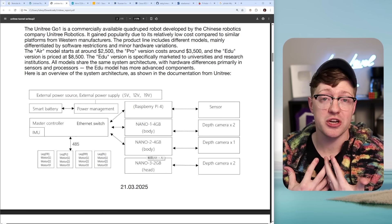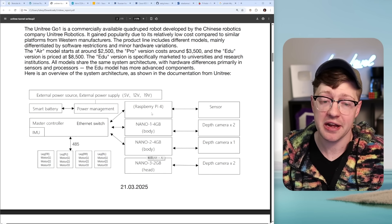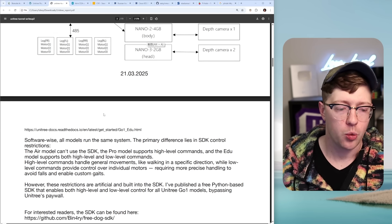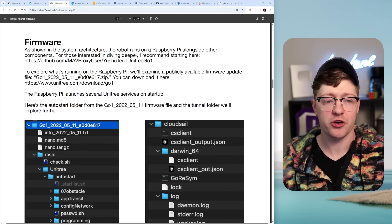That's what I would do — I'm a reverse engineer, an offensive security researcher. We've got to figure out what's going on inside of this thing. Turns out, it's just a Raspberry Pi with some sensors, some cameras, and an ethernet switch. Sounds all well and good.